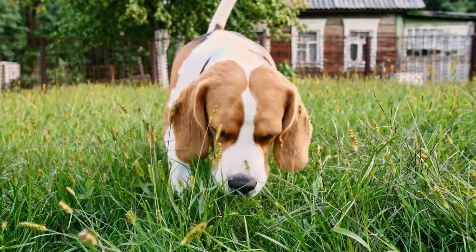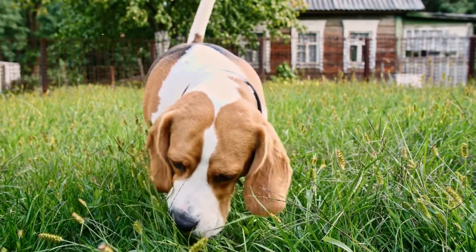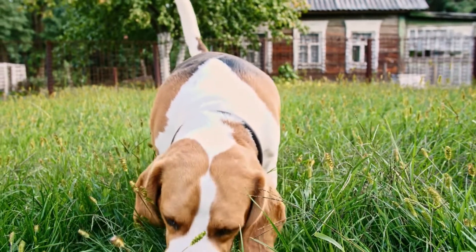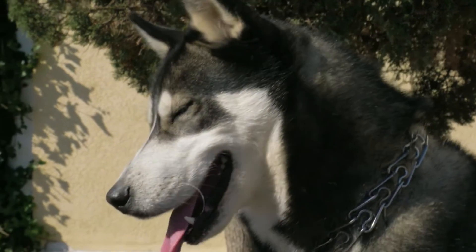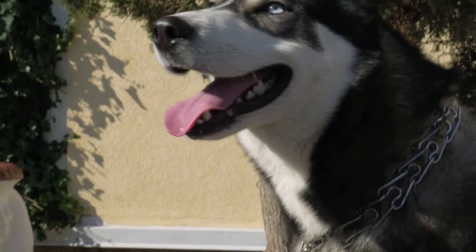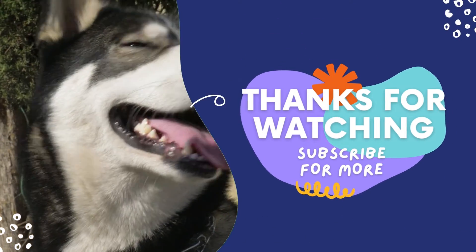While a wet nose is very normal for a dog, a dry nose doesn't necessarily mean that the dog is unhealthy. Sometimes the natural surrounding dries out the dog's nose and makes it a bit drier than usual. So unless there are any other unusual activities that you've observed, like your dog eating less than usual, then your dog is in perfect health. That's all for now — have an awesome day and see you in the next video.